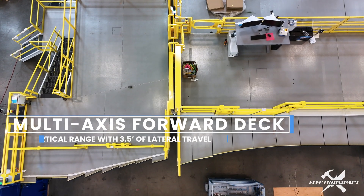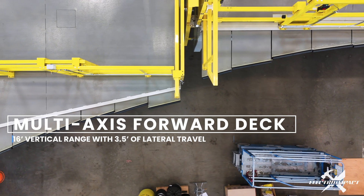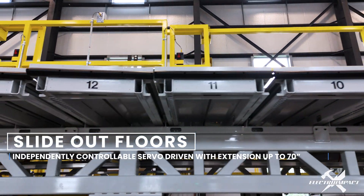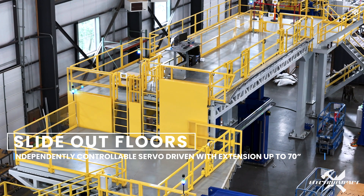On the forward deck we can extend up to 3 feet. The entire system allows our decks and our slide-outs to extend to meet that work surface so that we eliminate any safety hazards and safety risks.